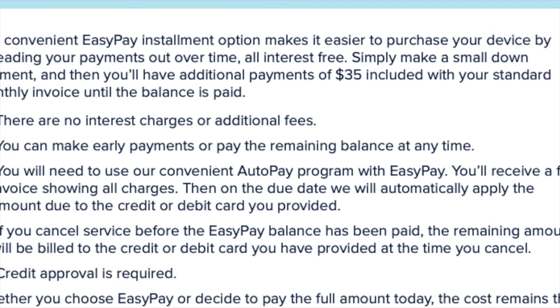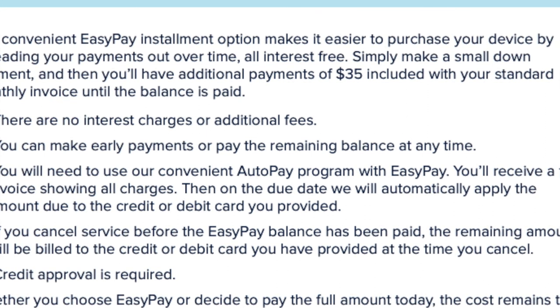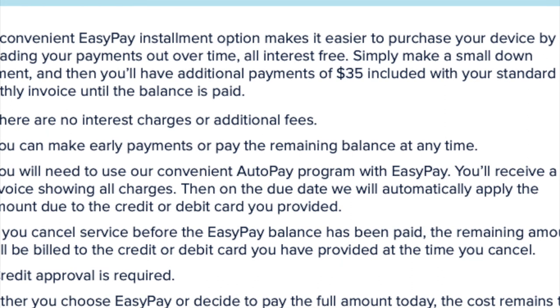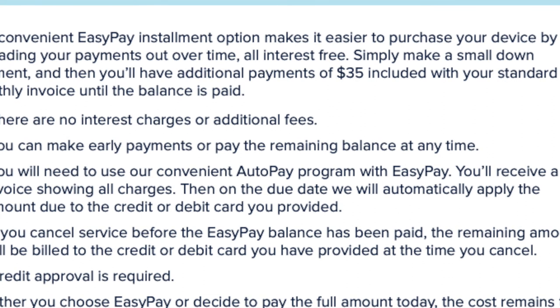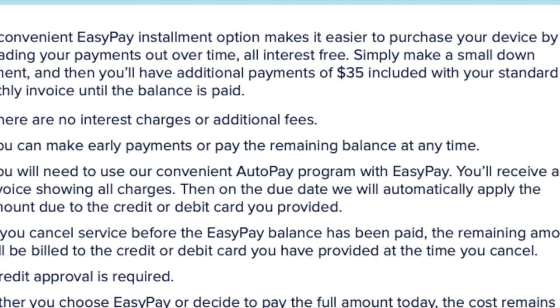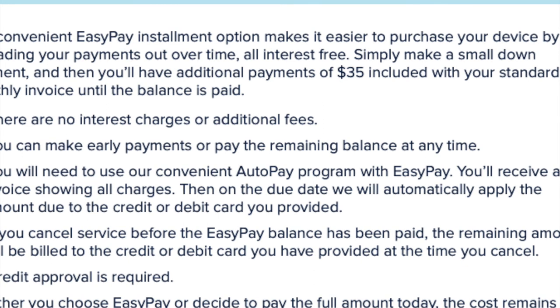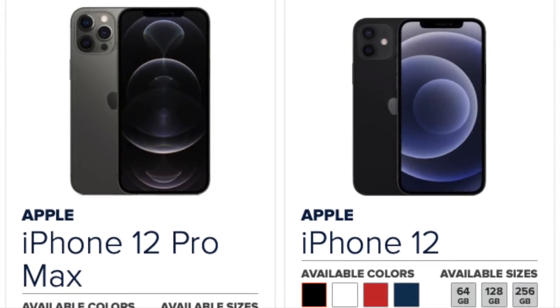It still comes in the Apple box and you get the same feel — it's the same phone. Another great benefit is that you know it works with Consumer Cellular. Sometimes people bring devices to different networks and they don't work because the phone is locked to another carrier or isn't compatible. If you buy it from Consumer Cellular, you know it will work. That's a pro tip — try to get your phone from the carrier you have service with.